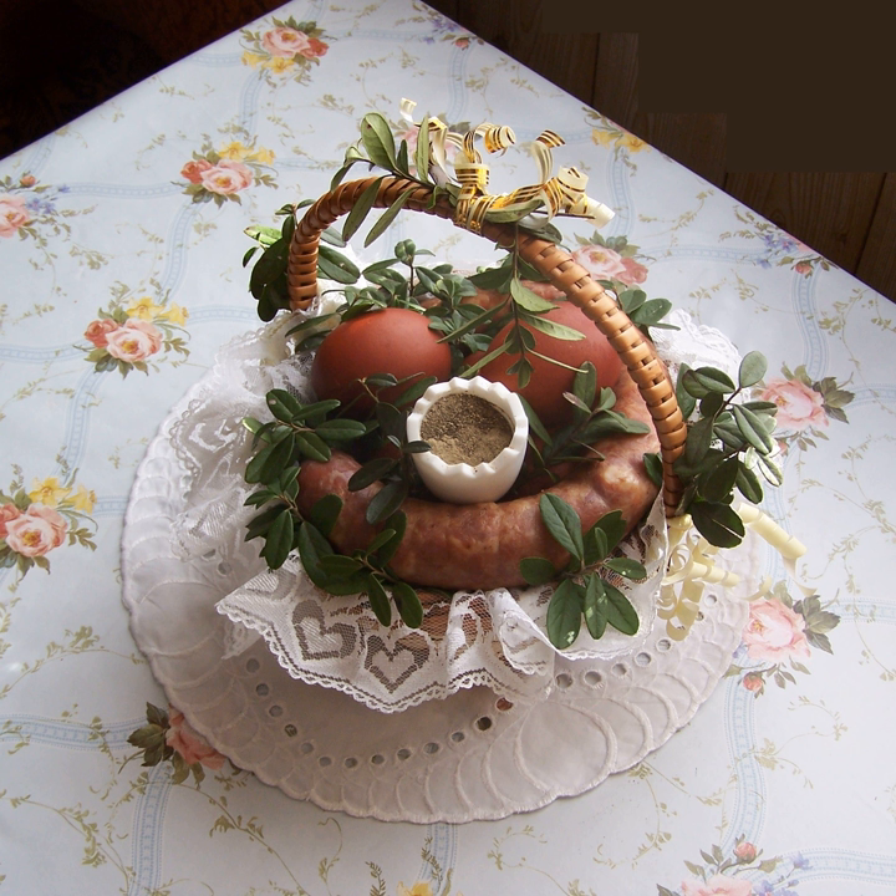Pyzy — potato dumplings served by themselves or stuffed with minced meat or cottage cheese. Roladka z kurczakiem i pieczarkami — roladka of chicken and mushrooms. Roladka z mięsa mielonego z pieczarkami — ground meat roladka stuffed with mushrooms.